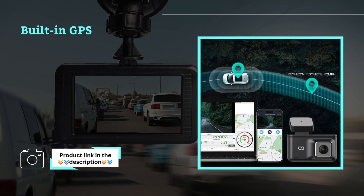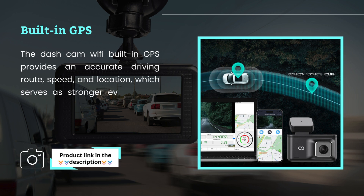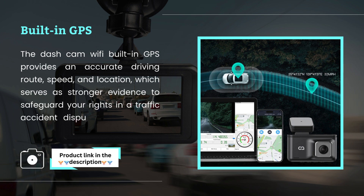Built-in GPS. The dash cam's built-in Wi-Fi GPS provides an accurate driving route, speed, and location, which serves as stronger evidence to safeguard your rights in a traffic accident dispute, giving you peace of mind.